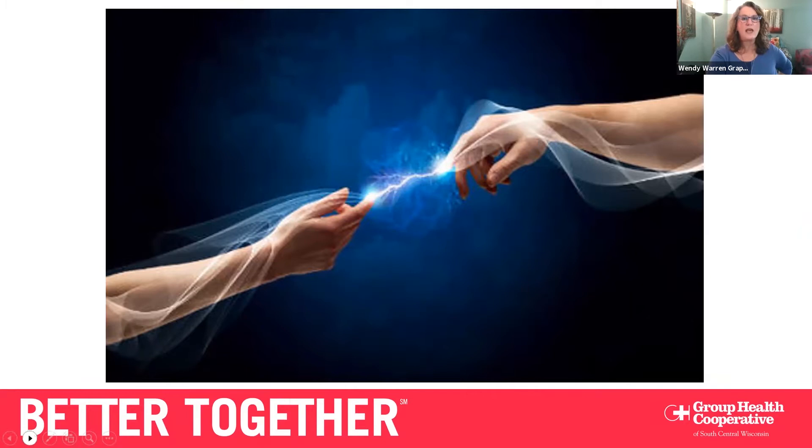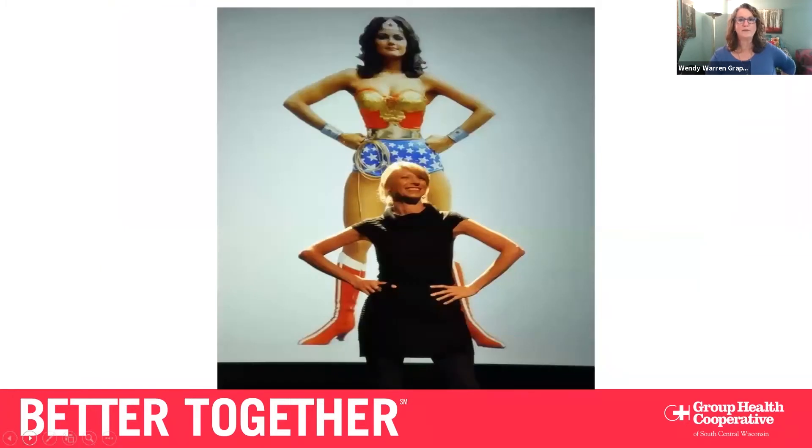You probably recognize the woman in the costume — that's Wonder Woman, played by Linda Carter. The woman in front of her is Dr. Amy Cuddy of Harvard University, and they're both demonstrating a power pose. When you think of Wonder Woman, she looks powerful, confident, nobody's going to mess with her. She knows what's happening and she's strong. That's who we want to emulate.